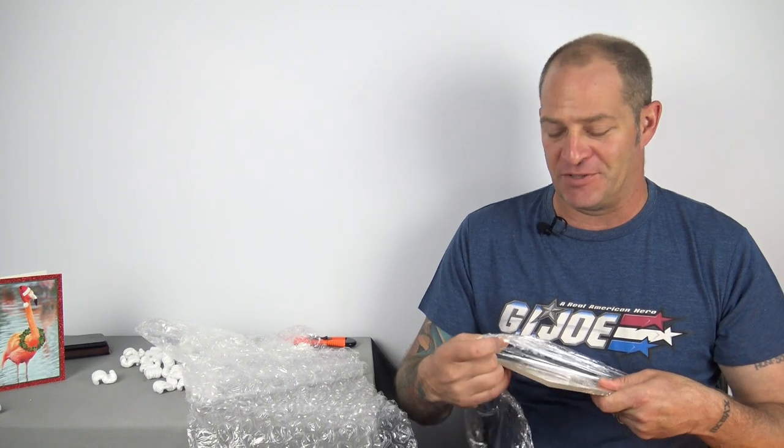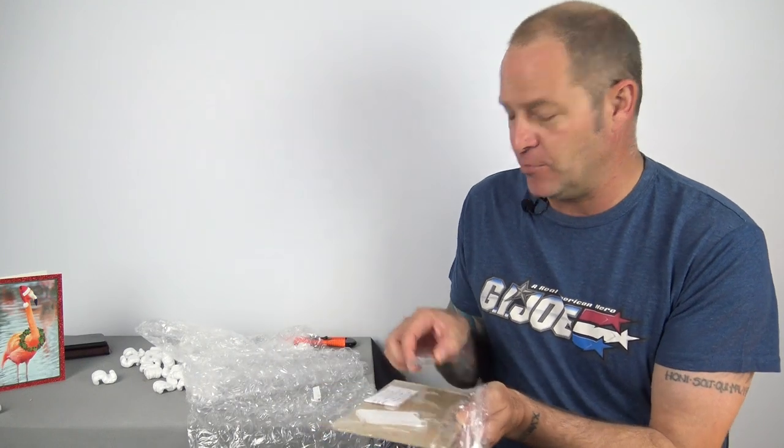Kevin mentioned there's an eBay seller that does really cool acrylic stands for GI Joe vehicles. I said I'd really like to get one but international postage is quite extortionate — the eBay global shipping centre pretty much rips off both sellers and buyers in my opinion. So Kevin, who lives in the States, purchased one, got it shipped to him, then shipped it to me in Australia at a lower cost. If these stands are as good as I've heard, I'll probably be purchasing another one for my Tomahawk and maybe one for my Sky Striker too.